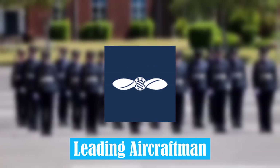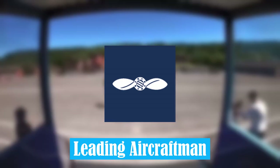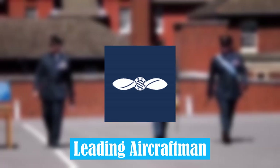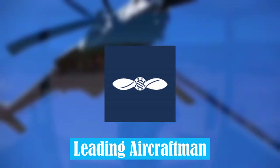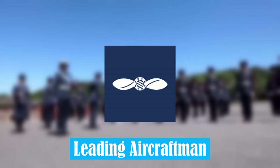Leading Aircraftmen. This is the second lowest rank in the Royal Air Force. As they gain more experience, they become better accustomed to life in the Air Force, and can assist newer personnel.